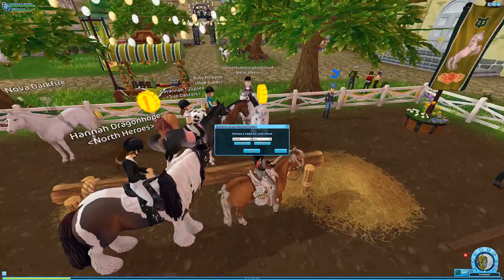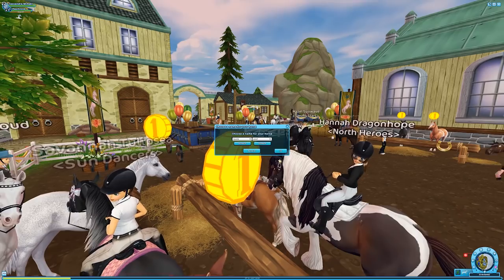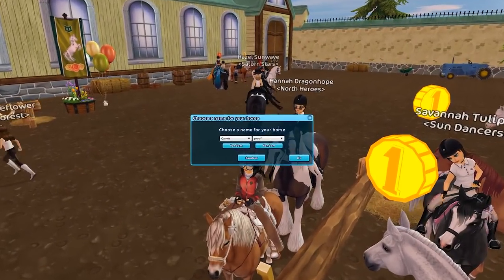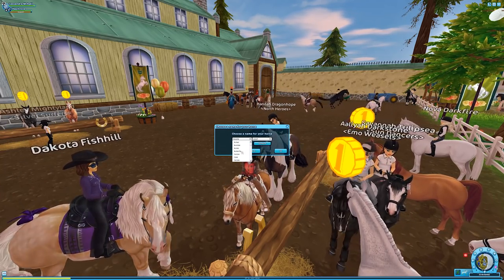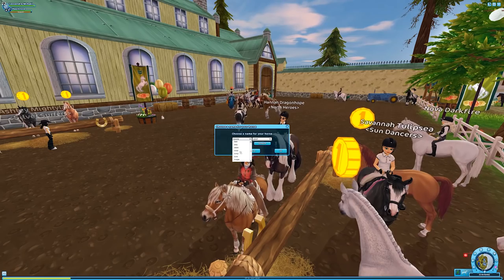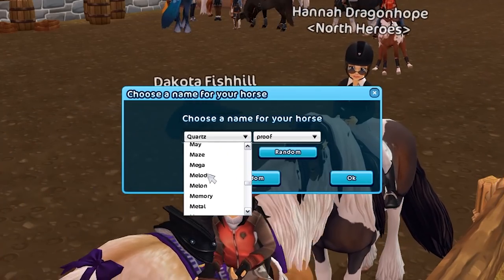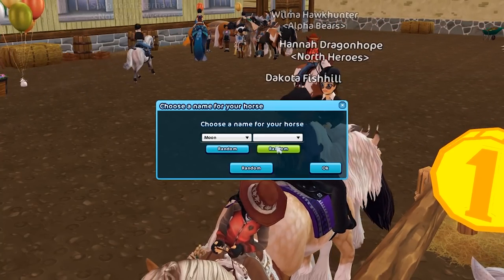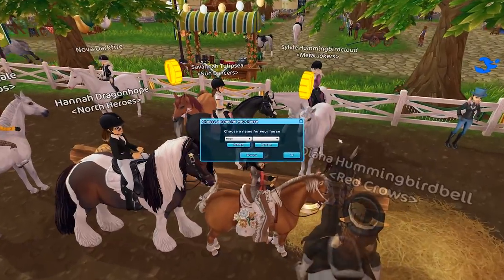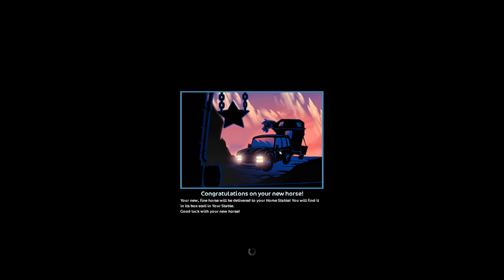I'm gonna go ahead and buy the flea-bitten one first. I kind of thought maybe I could call this horse Moon — because flea-bitten makes me think of my American Quarter Horse called Luna, and Luna means moon. I like the name Moon. Let me scroll through the names... Moon is a name! I'm gonna name this horse Moon. Three, two, one — let's click the button! Yay!